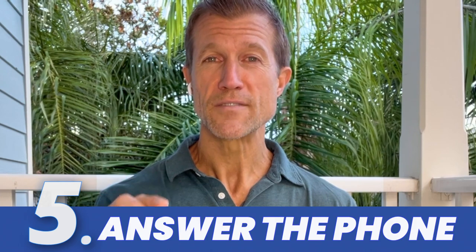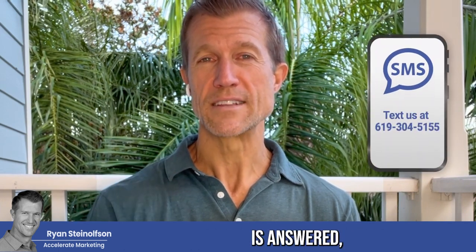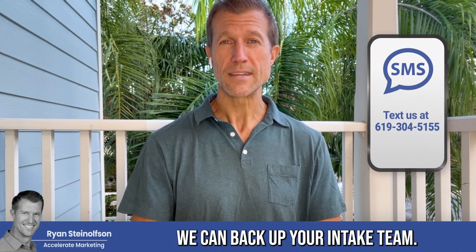The final thing I would do is make sure that your phone calls are answered every single time. Use artificial intelligence — we have a solution for you. We can make it so that every single call is answered, every single voice call, every single message lead is responded to within seconds. We can back up your intake team.